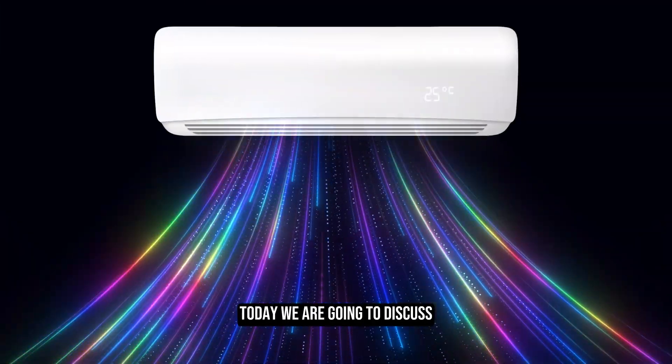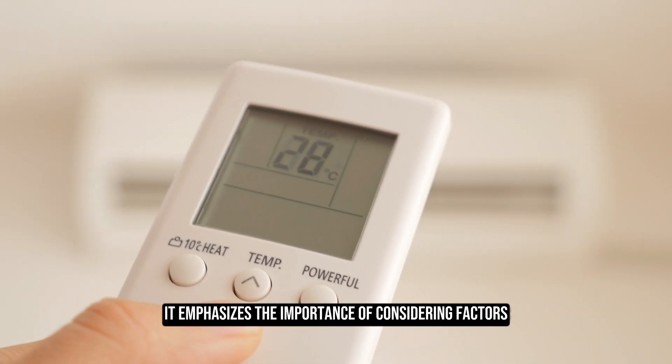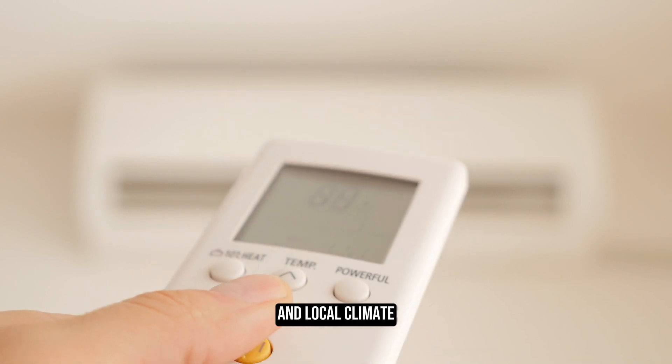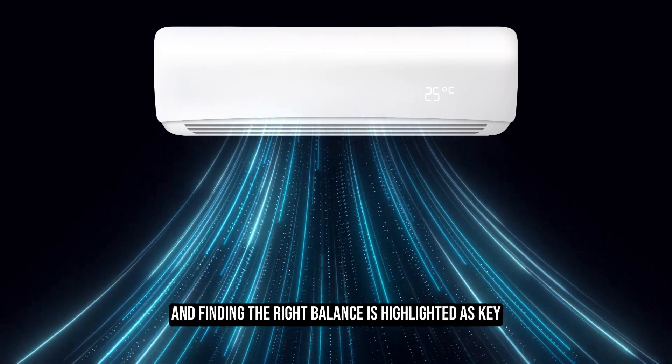Welcome to the Trade Table. Today we are going to discuss what size mini-split is needed for 1,000 square feet. It emphasizes the importance of considering factors such as the number of rooms, layout, insulation levels, and local climate. Oversizing and undersizing are mentioned as potential issues, and finding the right balance is highlighted as key.